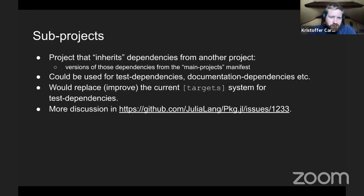Another idea is something I call a sub-project — a project that inherits its dependencies from another project, with versions defined by the main project manifest. We could use this for test dependencies: you have your main project and add extra test dependencies as an addition to your existing project. This could also be done for documentation dependencies. It would replace and improve the current target system, which has some drawbacks. There's an issue with much more discussion about it.